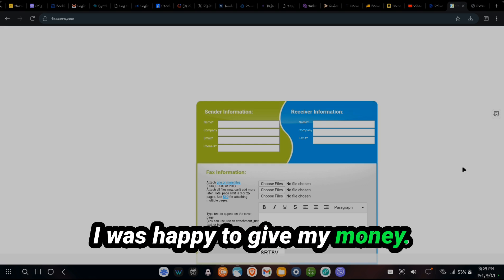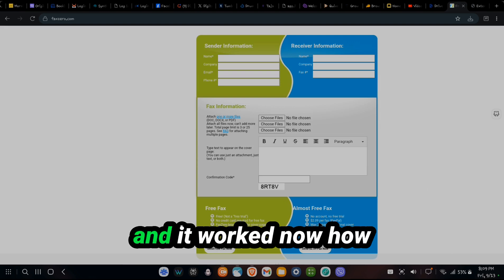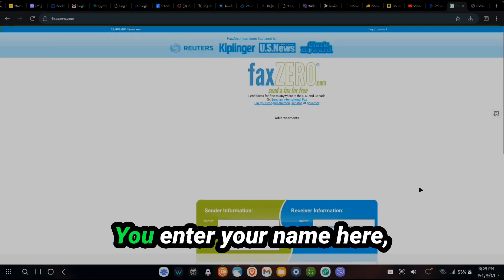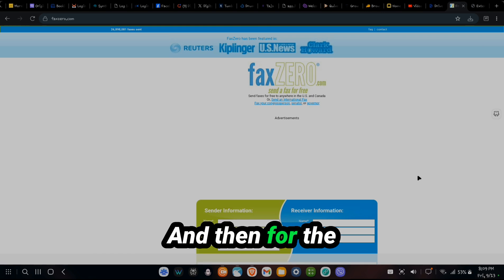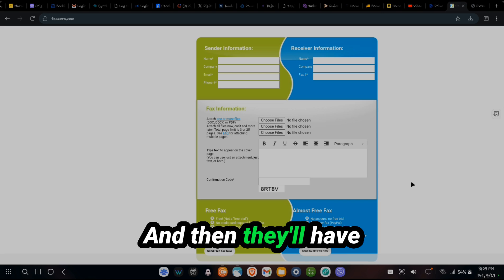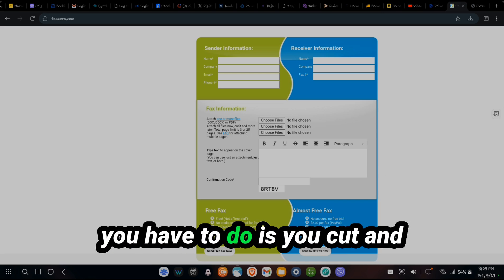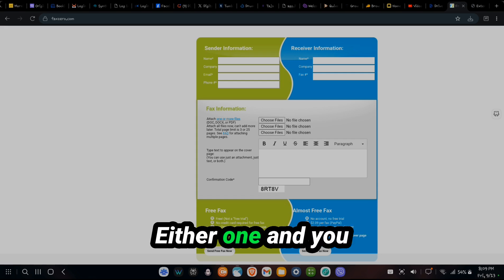I was happy to give my money to them so I didn't have to buy a fax machine. And it worked. Basically, let me show you how this works. You enter your name here, your email address here, and then your phone number here. And then for the receiver, you enter their company and name. They'll have a fax number and you enter it here. All you have to do is cut and paste the text in here, or you can send it as an attachment — either one.